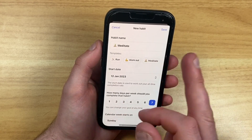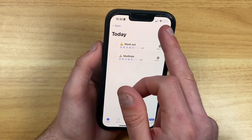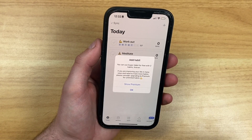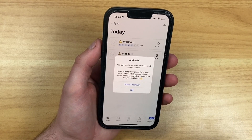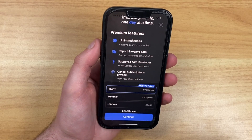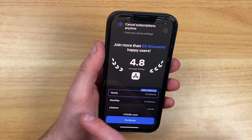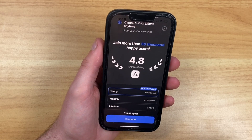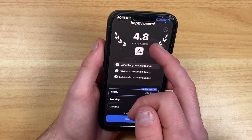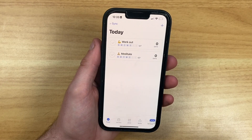So two habits are free forever, but the premium gives you unlimited habits. Other premium features include import and export data, and you can naturally cancel your subscription at any time. According to their stats, they've got 50,000 active happy users and a 4.8 rating on the App Store — so Super Habits is quite an interesting application.